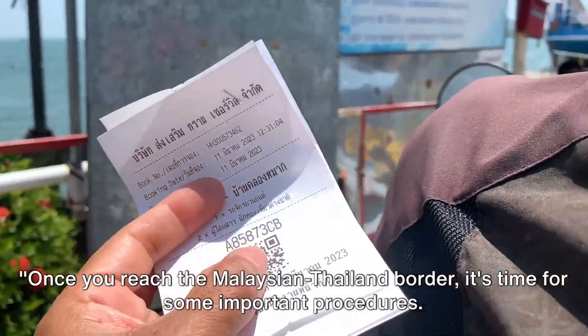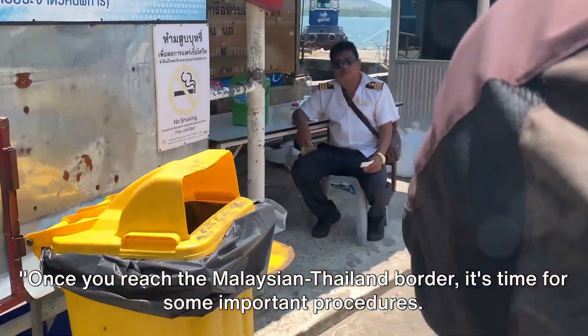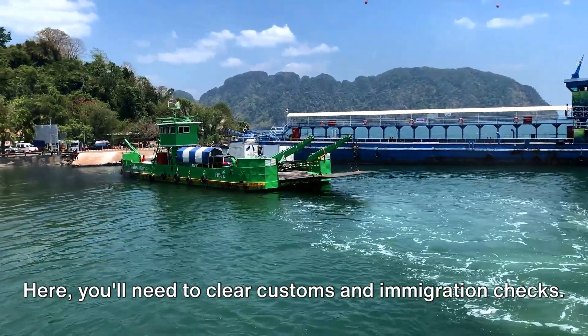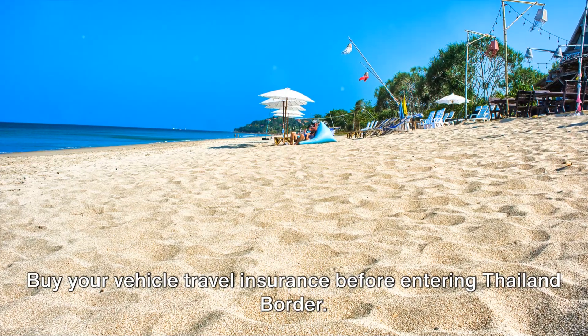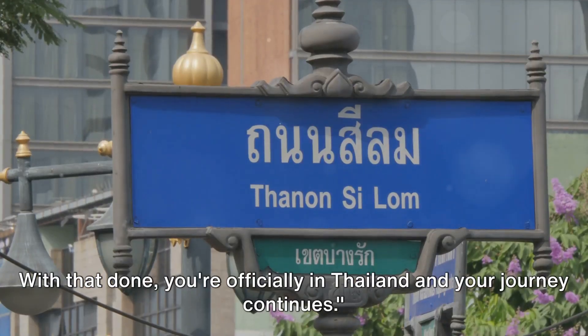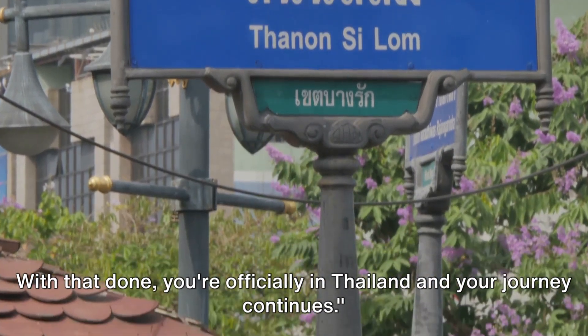Once you reach the Malaysian-Thailand border, it's time for some important procedures. Here, you'll need to clear customs and immigration checks. Buy your vehicle travel insurance before entering the Thailand border — you can get it at the Malaysian border. With that done, you're officially in Thailand and your journey continues.